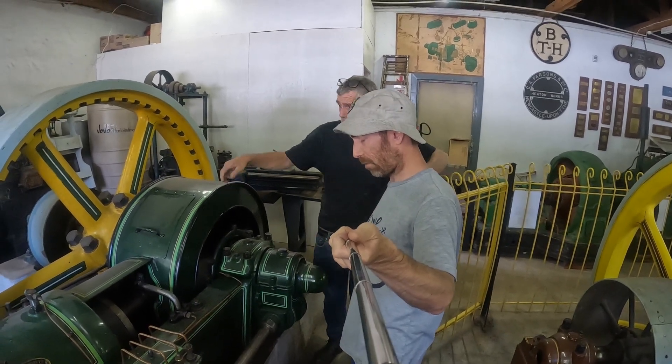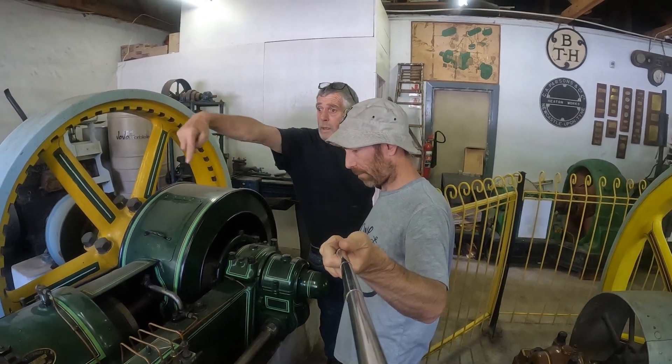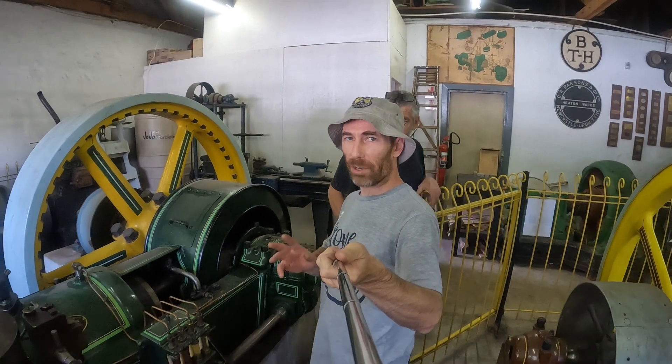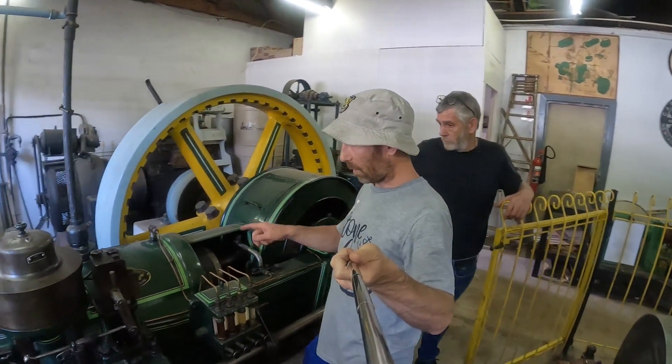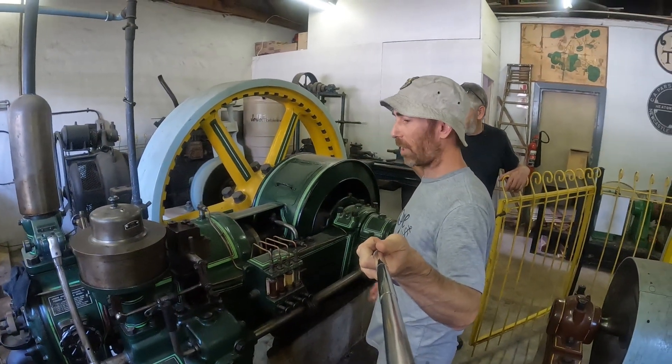So this was running a couple of days ago, but it can't run now. That's the problem, because that pipe has gone up from there to there and then in the front. Just some background, folks — I did a really cool video the other day of this Ruston and Hornsby running. If you have a look at Facebook, you'd see it running perfectly.